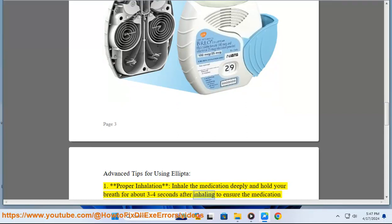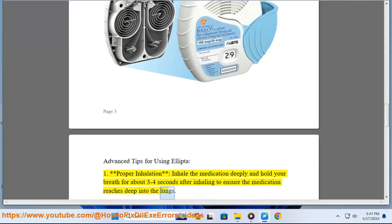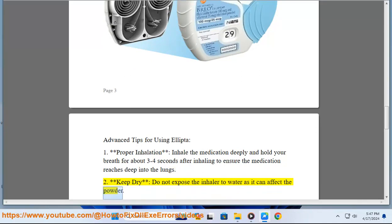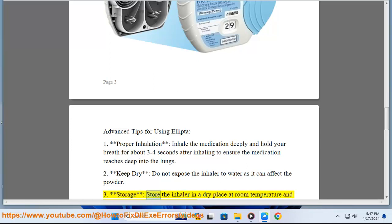Advanced tips for using Ellipto: First, proper inhalation — inhale the medication deeply and hold your breath for about three to four seconds after inhaling to ensure the medication reaches deep into the lungs. Second, keep the inhaler dry, as exposure to water can affect the powder.